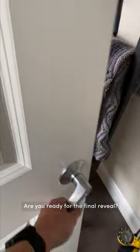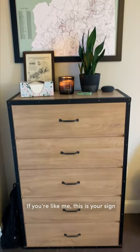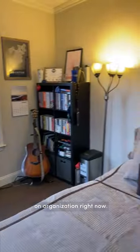Are you ready for the final reveal? It feels like a totally different room. If you're like me, this is your sign to head to Wayfair and stock up on organization right now.